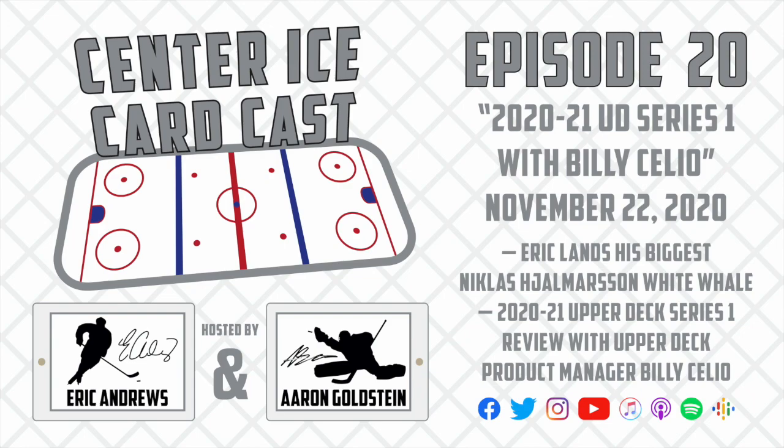Hello and welcome to Center Ice Cardcast, your one-stop podcast shop for all things hockey cards. My name is Eric Andrews, also known in the hobby as Hammerhawks, and this time I am joined by my co-host and fellow hobbyist Aaron Goldstein, better known as Crease Collector.